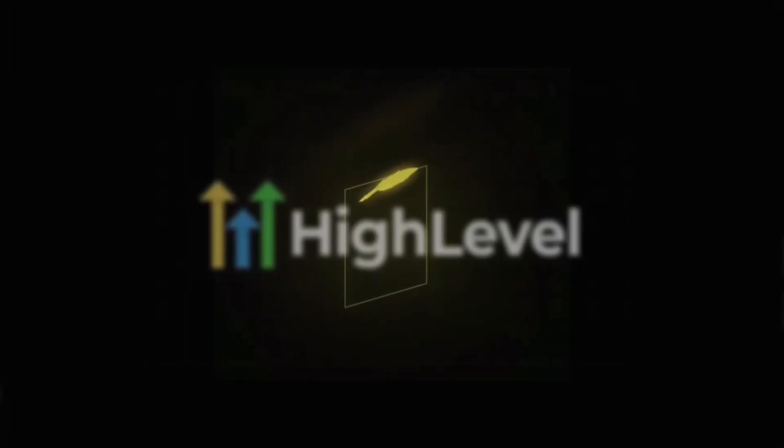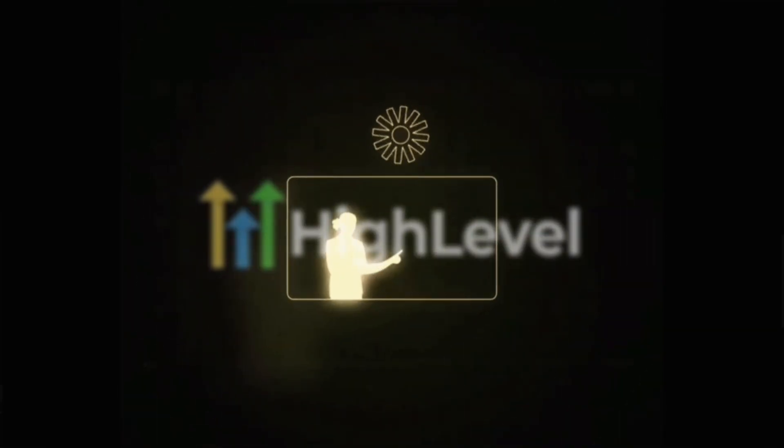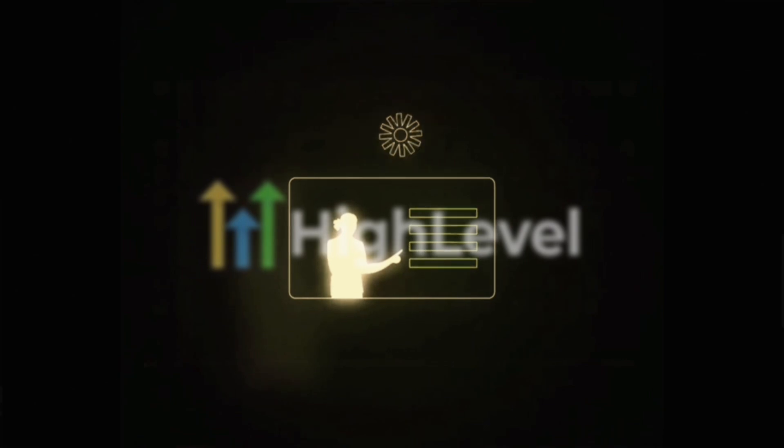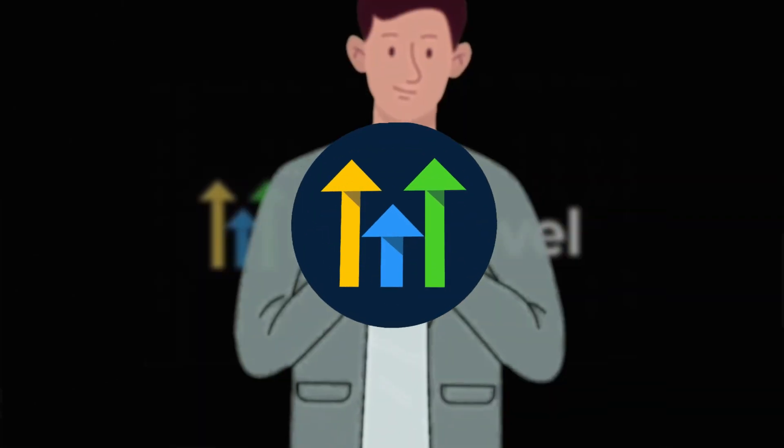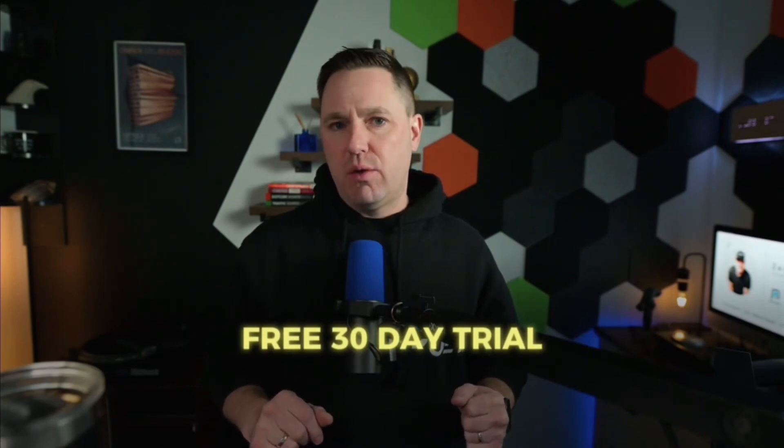So if you're truly interested in getting your sanity back, sign up for GoHighLevel and please use our affiliate link. If you do sign up with us, we will give you one-on-one support, help you with snapshots, help you with websites, and help you build those automations. Most agencies out there don't offer one-on-one support — we will do that. Check out the link below, and there's actually a free 30-day trial to try it out right now.